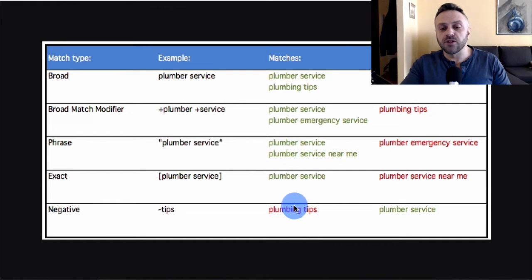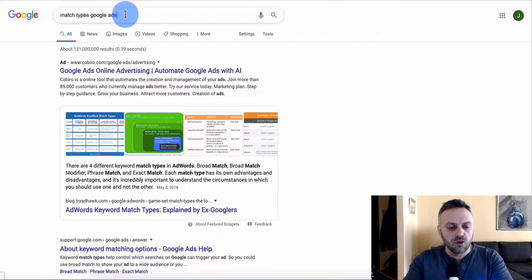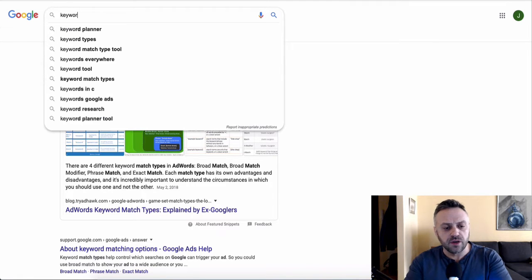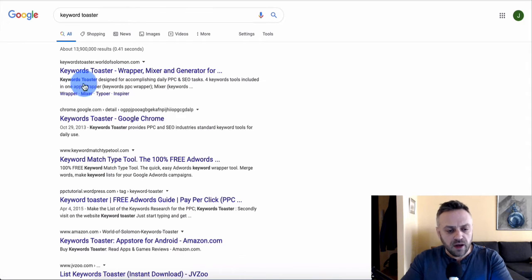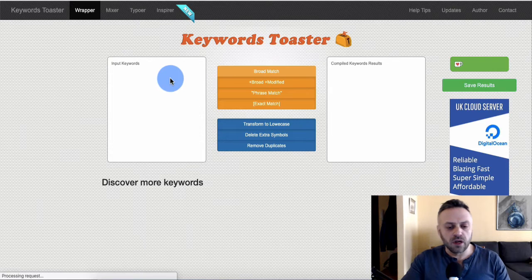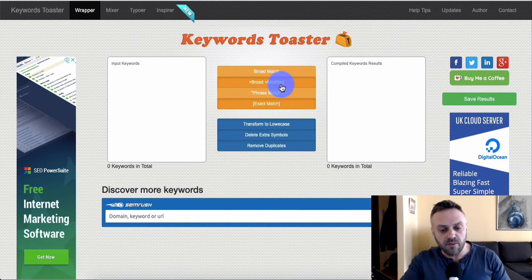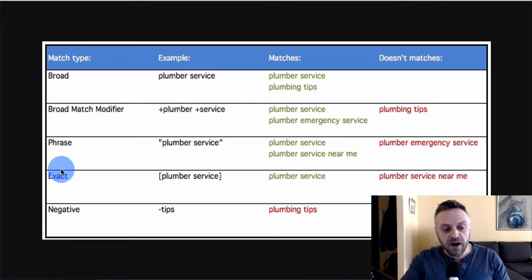To quickly create a list of match types, search for a tool called Keyword Toaster. It lets you create match-typed keyword lists very quickly. I like to use broad match modifier and exact match. I don't do broad match — it's a bad idea. Phrase match I do sometimes but rarely. I also maintain a negative keyword list to filter out window shoppers searching for things like 'free trial' or 'download'.